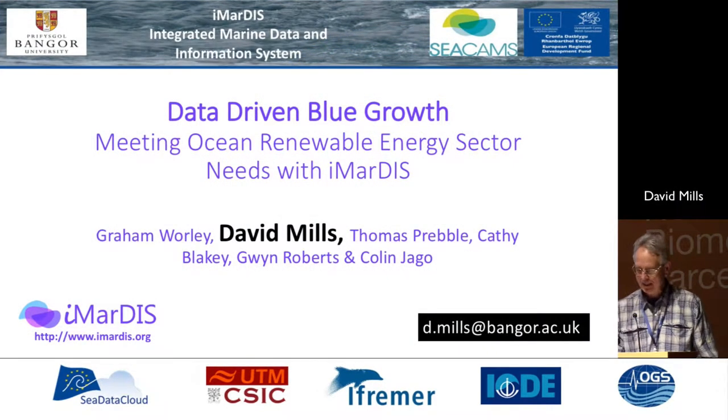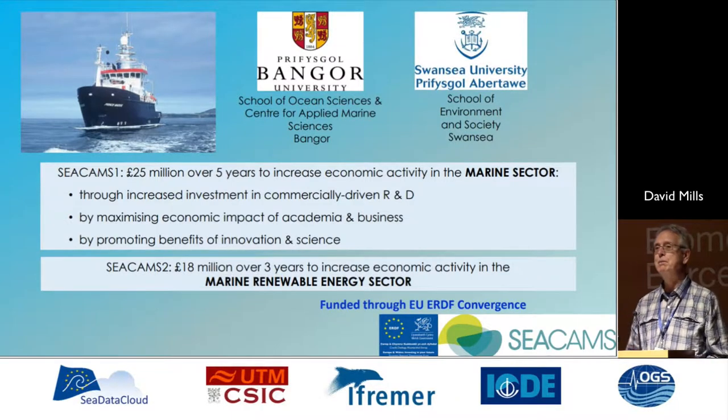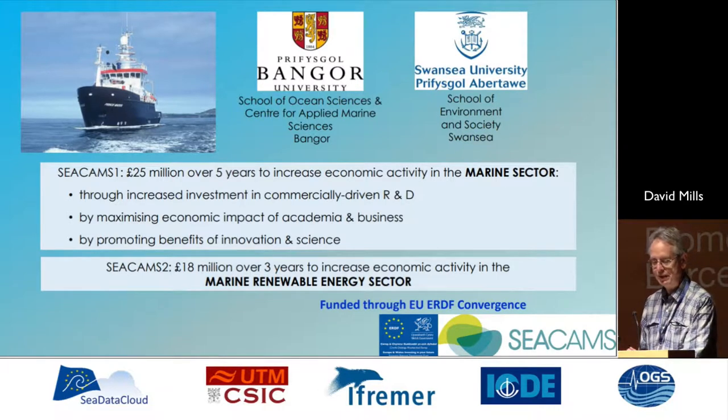I'm going to talk about IMARDIS, our Integrated Marine Data and Information System. I lead on IMARDIS, and I have with me also Thomas Prebles in the audience, one of the team who is around to talk to others about it if you're interested.